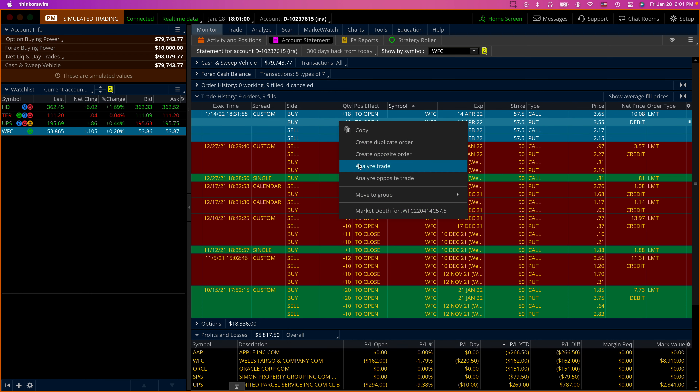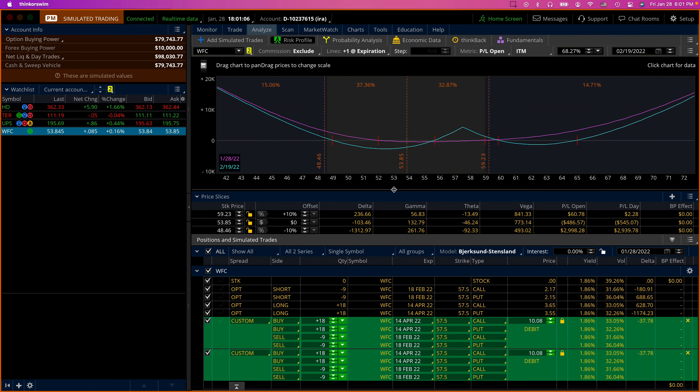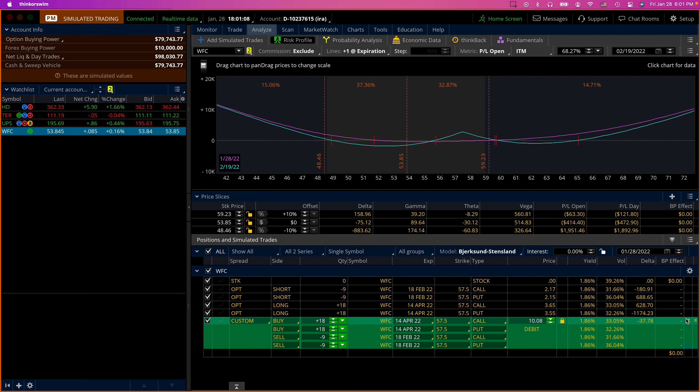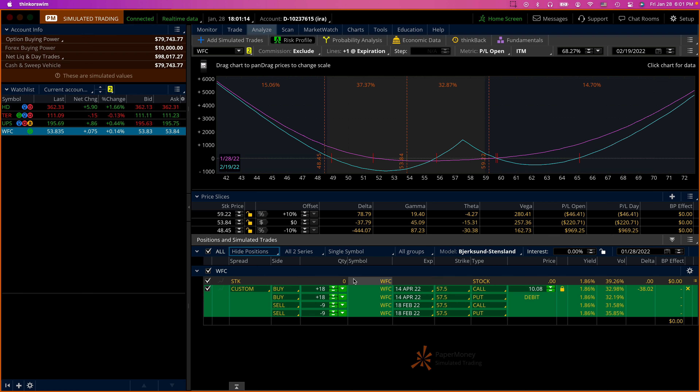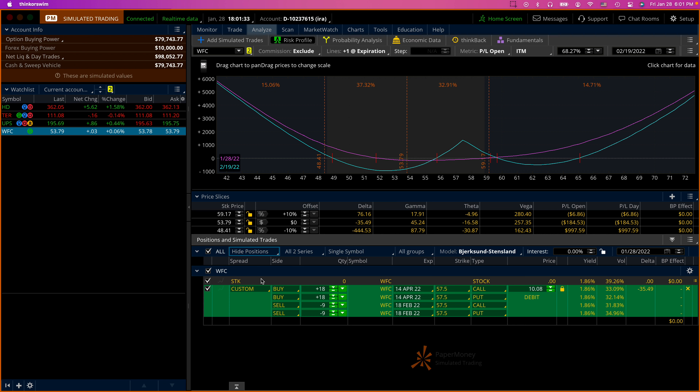We can copy this by right-clicking and selecting 'Analyze Trade,' which takes it to the analyze tab. Here's the trade. You can hide the position, but in this case either way — hiding the position or hiding the simulation — you'll see that the P&L is exactly the same. It's just that this is the active trade and there have been no rollovers, so it is identical to the simulation.